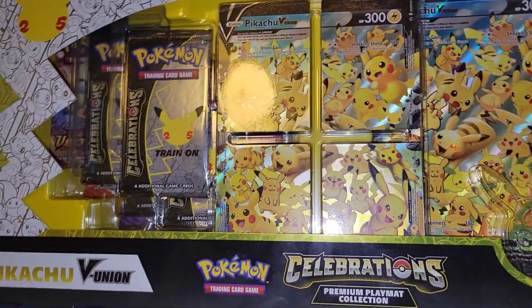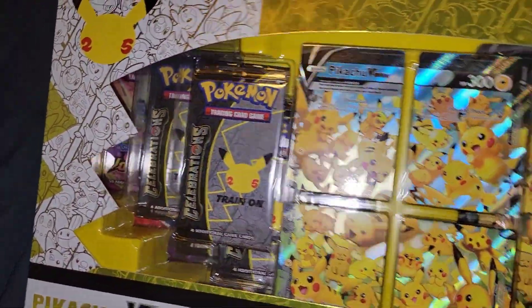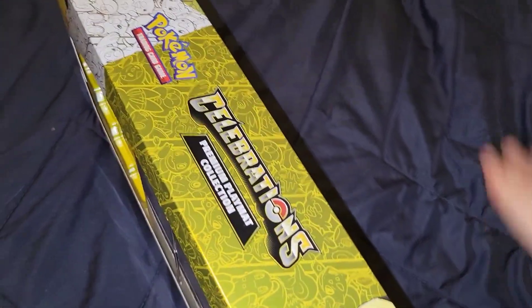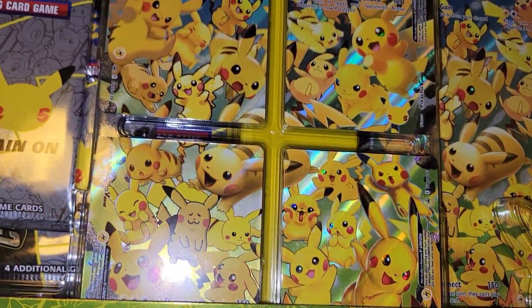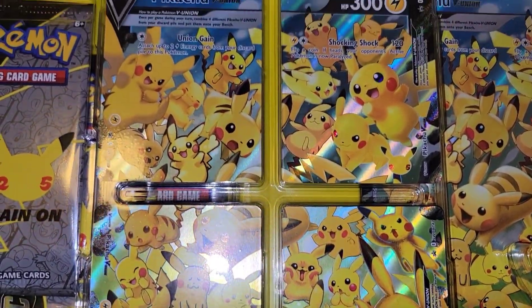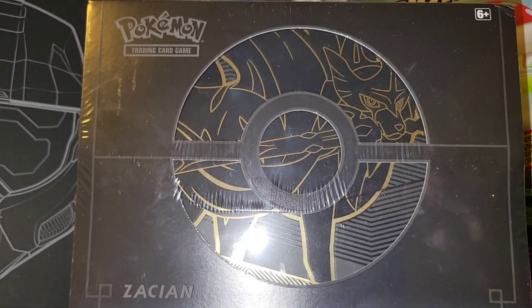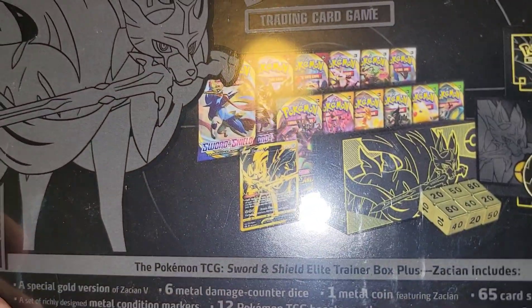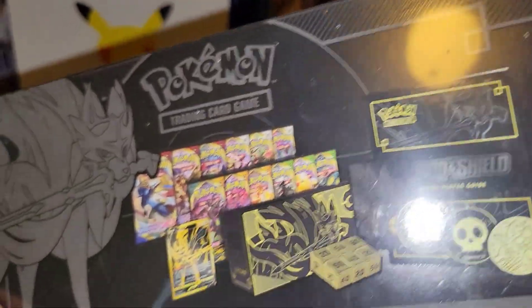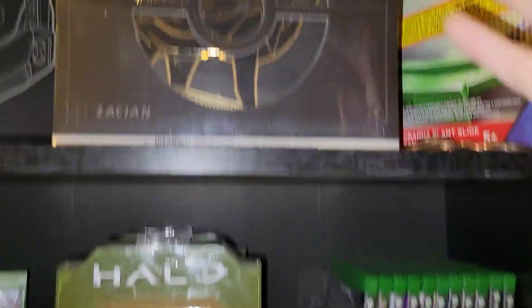Now we're going into my super special collection boxes. We got this Pikachu V Union Celebrations premium play mat collection, which comes with extra packs, a play mat, and the box is like ten times bigger. This is insane — the Pikachu V Union has 25 different Pikachus with 25 different artists. And last but not least we have the Xacian Elite Trainer Box Plus — this comes with like 12 TCG packs, one special gold and black Xacian card, gold and black dice, gold and black everything. It's a nice pickup if you guys are looking for some Pokemon stuff — I'm probably going to open that soon.